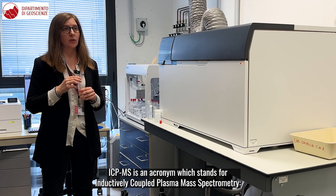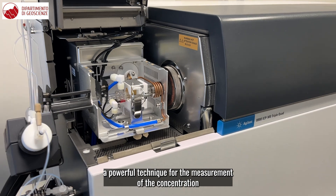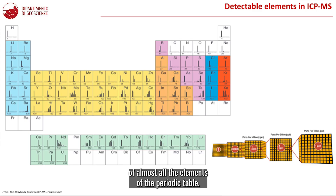ICP-MS is an acronym which stands for Inductively Coupled Plasma Mass Spectrometry, a powerful technique for the measurement of the concentration of almost all the elements of the periodic table.